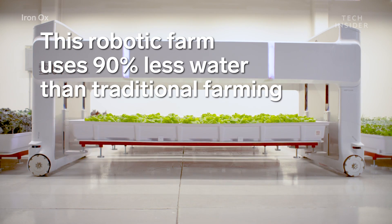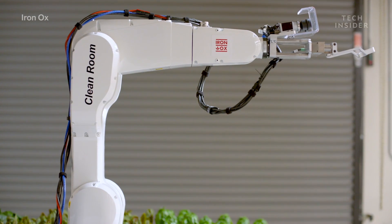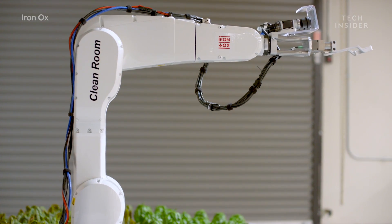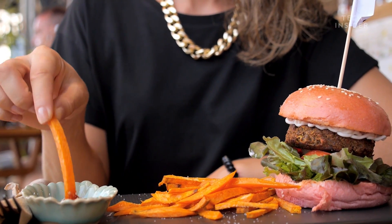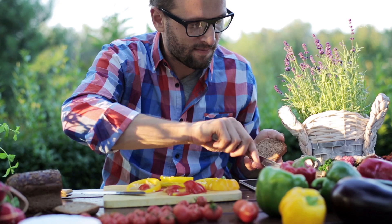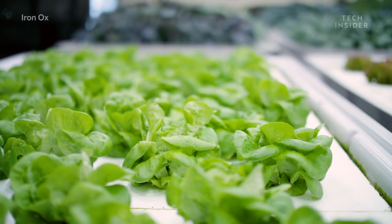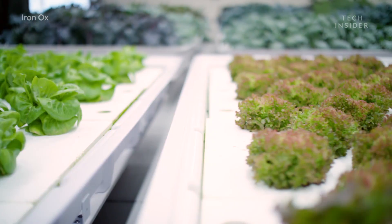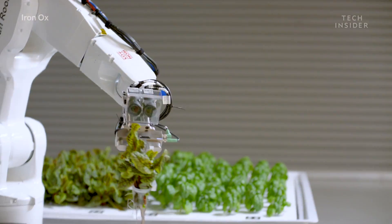This robotic farm uses 90% less water than traditional farming. According to the World Resources Institute, the world population will be 10 billion by 2050. That's 2.4 billion more mouths to feed than today. That's a challenge that startup Iron Ox is tackling.